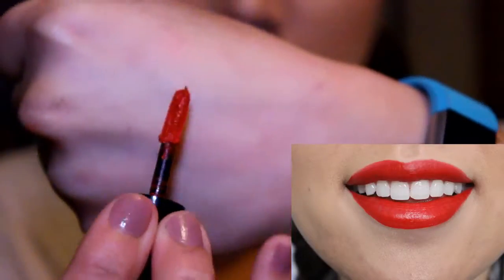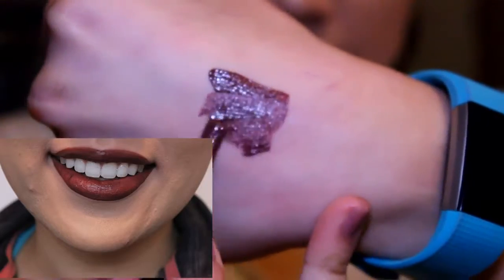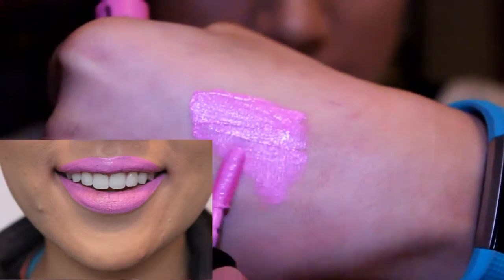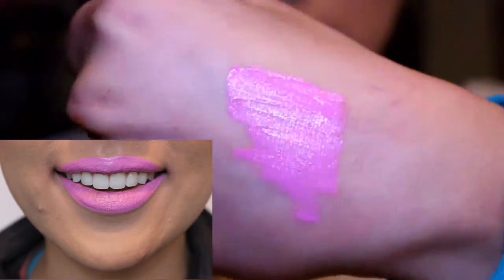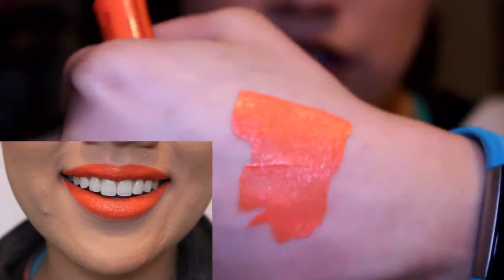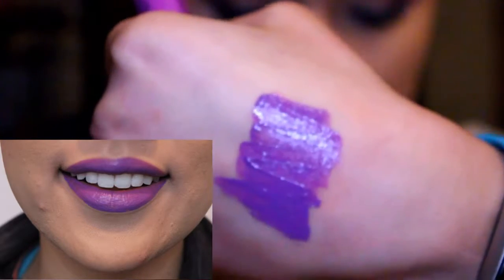Kitten Heels is a bright red color. Vintage is a plum with mauve undertones. Respect the Pink is a light fuchsia with blue undertones. Foiled Again is a bright peachy orange color. Rum the World is a bright violet with pink undertones.